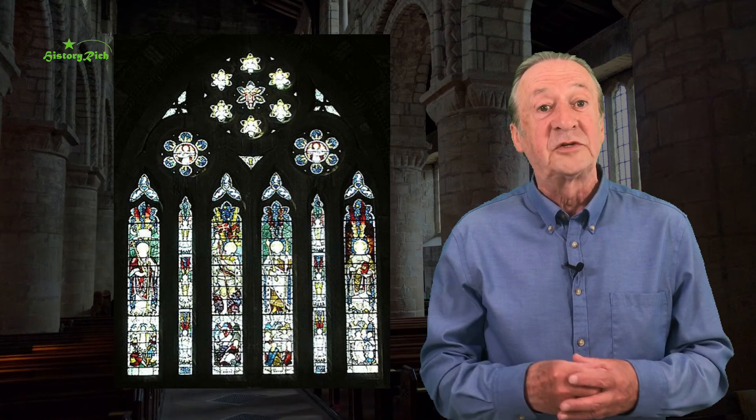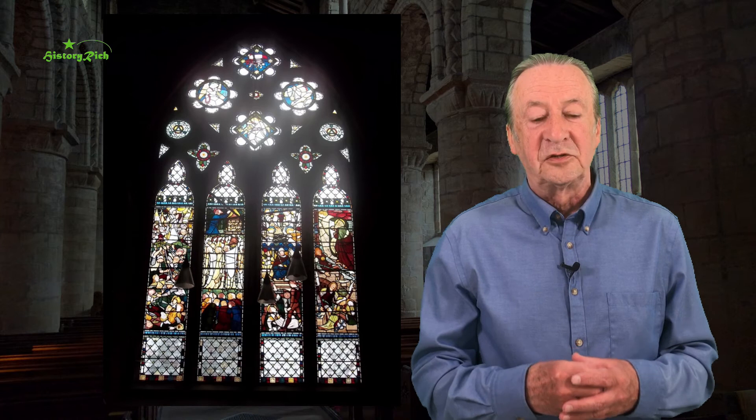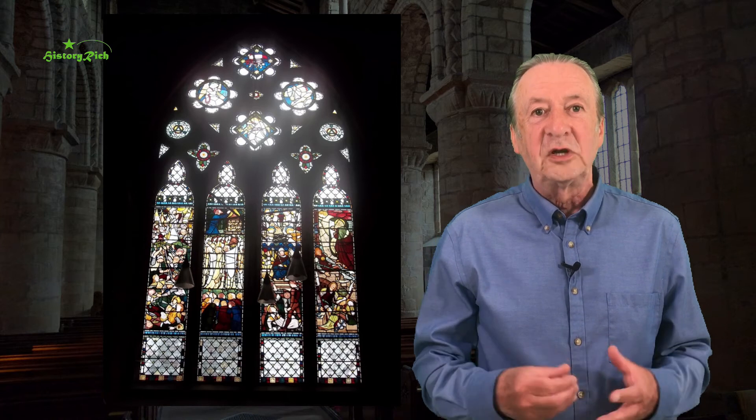The east window is by Morris & Co. and represents the heavenly city, the New Jerusalem as described in Revelations. The west window is by Charles Kemp and was added in 1903. There's another William Morris window in the south transept.